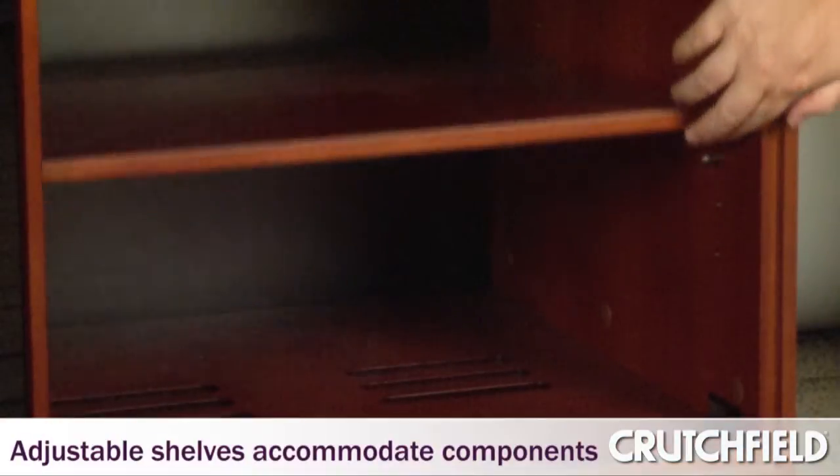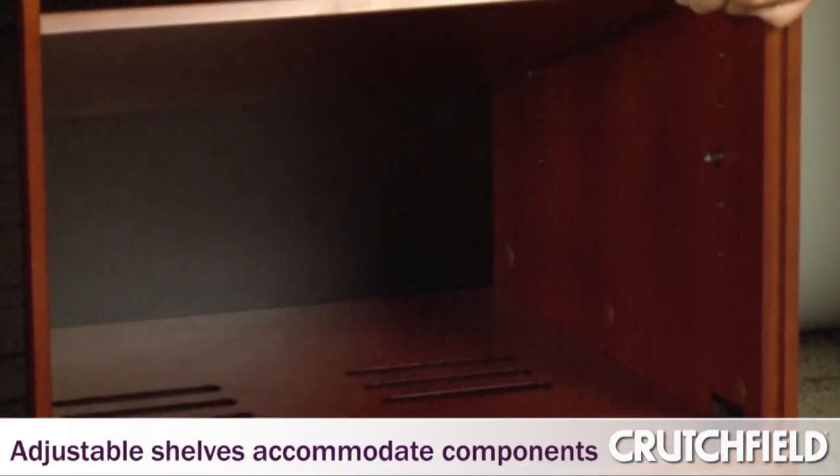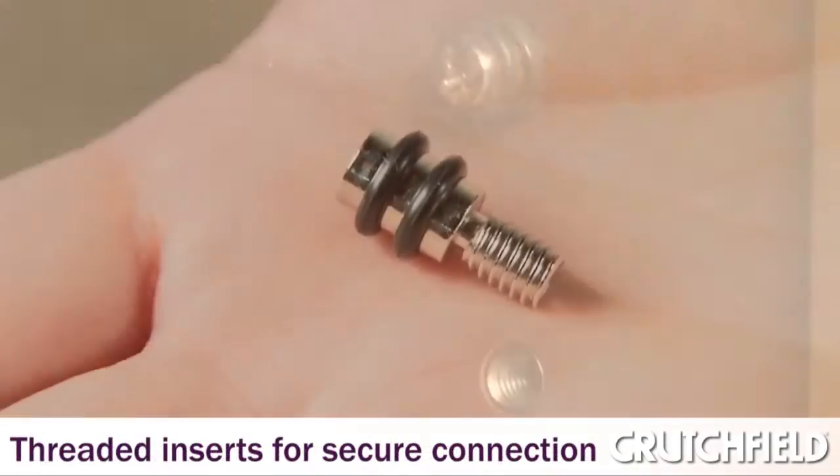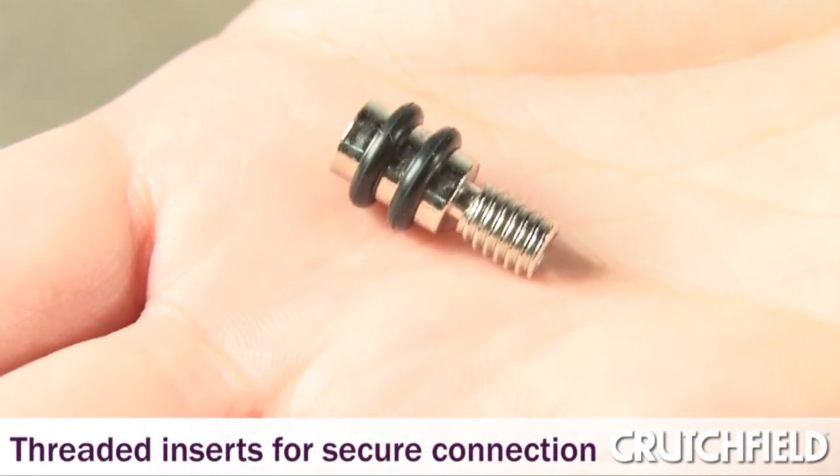AV components come in all sizes, and because of that, the shelves really need to be adjustable. All of our cabinets have threaded inserts and pins that are dampened so that the shelf doesn't vibrate and can easily be moved up and down, and it's a very secure connection for the shelves to hold those very heavy components.